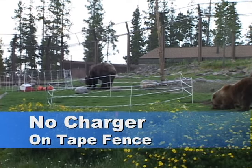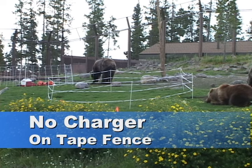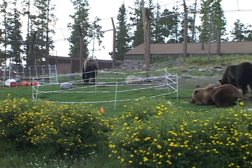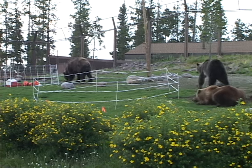There's no charger on the tape fence on the right. This fence-savvy bear used his nose to carefully feel within an inch of the fence early in the day. But later in the day when the fence charger was removed, the bear still respected the fence when it followed a bait trail to the fence.